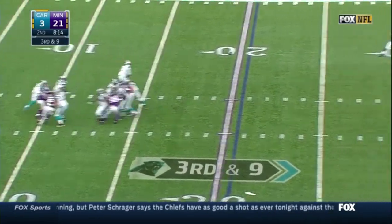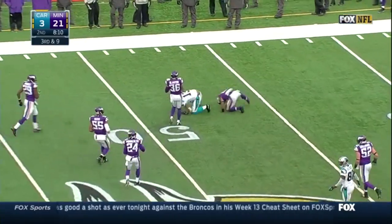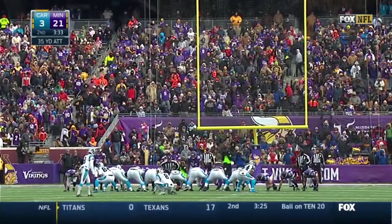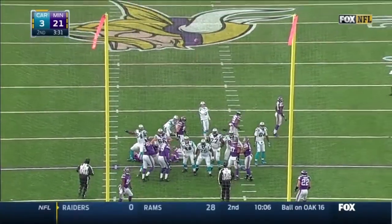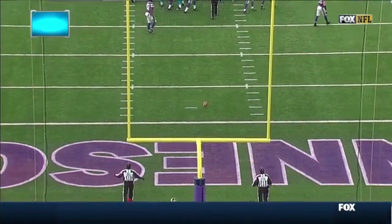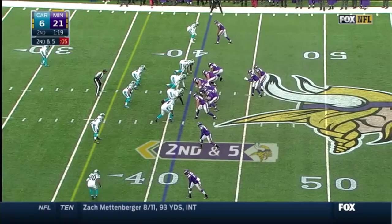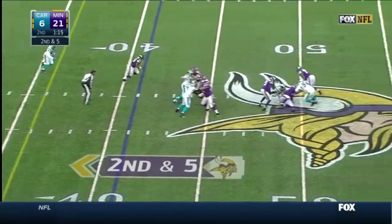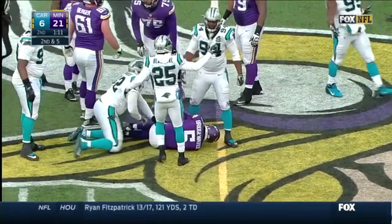Four-man rush, he's got time, and Calvin Benjamin — the rookie — gets to midfield. The Panthers inch a little bit closer. Second and five, ball is knocked loose, it's laying on the ground, and Bridgewater alertly gets back to it.